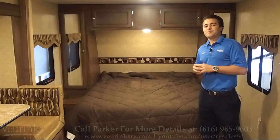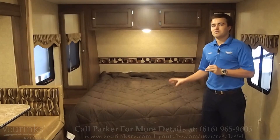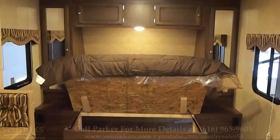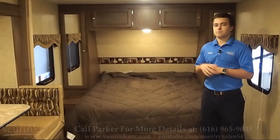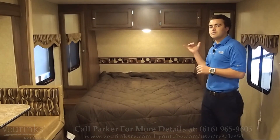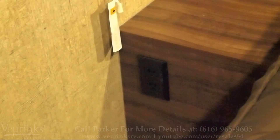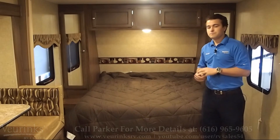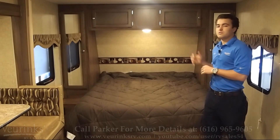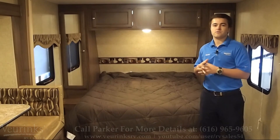Over here in the bedroom area, we give you an RV queen-size bed with gas struts on the bed base so you don't need anybody to help hold up the bed for storage. An accordion door for some privacy at night if you'd like. Hanging wardrobe space on both sides of the bed, nightstands with outlets for phone hookups, and storage above as well. Plenty of storage throughout the entire master bedroom, and windows on both sides for nice lighting and cross-ventilation.